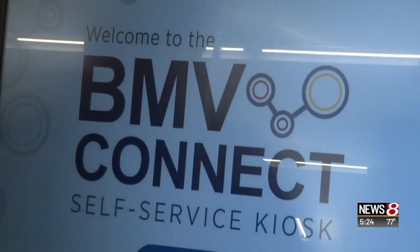It's part of the BMV's Connect concept. 'I think the biggest point of the machine is we really want to allow our customers to do business with us the way that they want to. I think that's really important.'